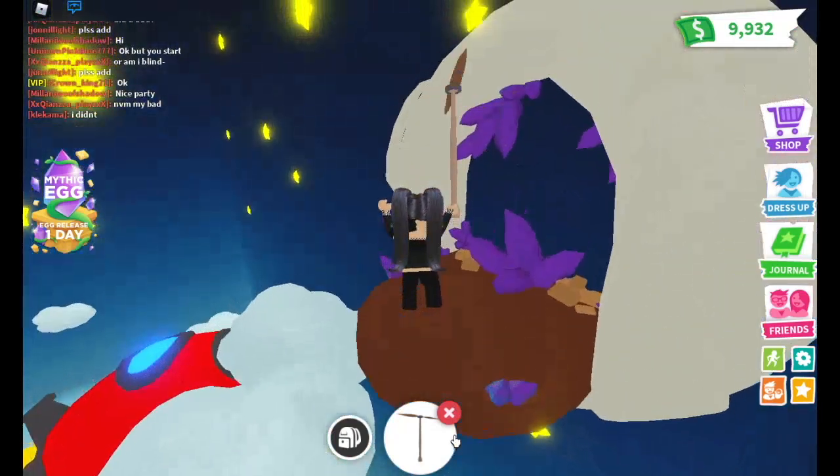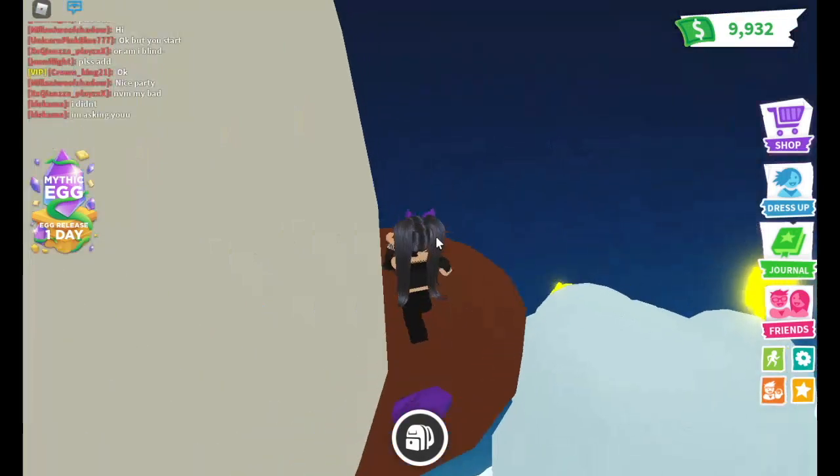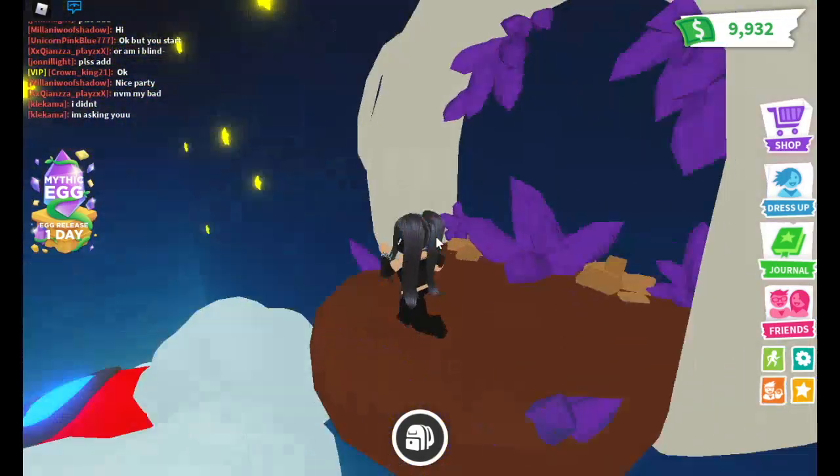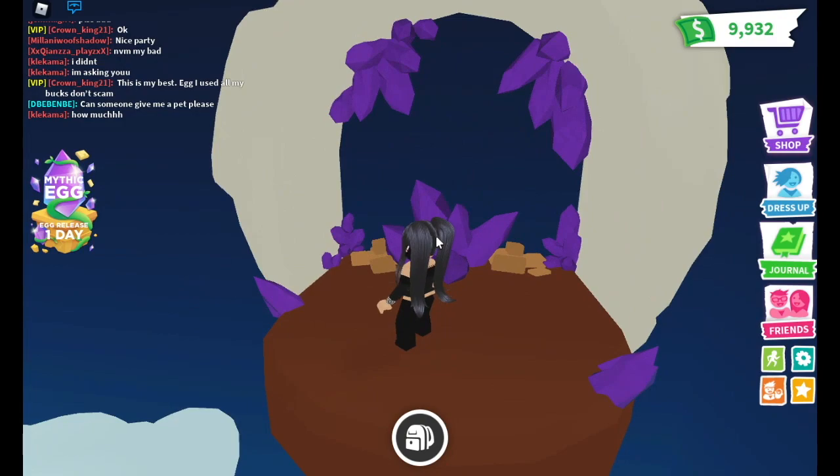There are crystals up here. I had a feeling that when the mythic egg comes out you'll be able to come in here, but I think it's just part of the update - part of the mythical theme.